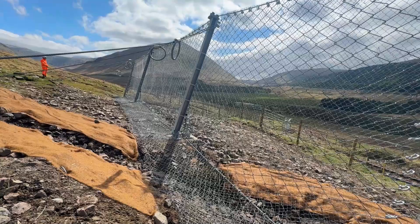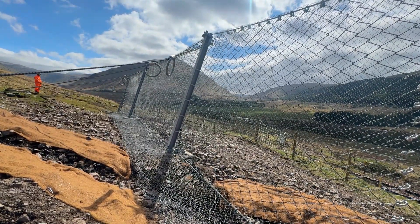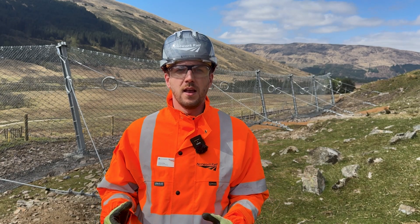We've installed a 45-metre long landslide barrier made from a high tensile steel wire netting. It's designed to catch and hold back any rocks or debris before they can reach the railway.